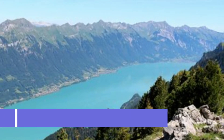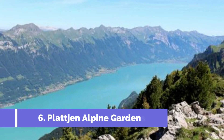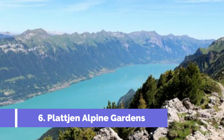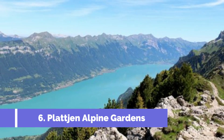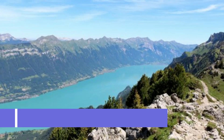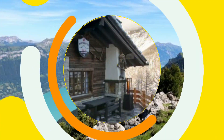Number 6: Plattjen Alpine Gardens. Located in the beautiful Swiss village of Saas-Fee, Plattjen Alpine Gardens is one of the top attractions in the region. Situated at an altitude of 2,571 meters, these gardens offer visitors a unique experience surrounded by stunning mountain views. The gardens are meticulously maintained, showcasing the vibrant colors and fragrant scents of the local flora.